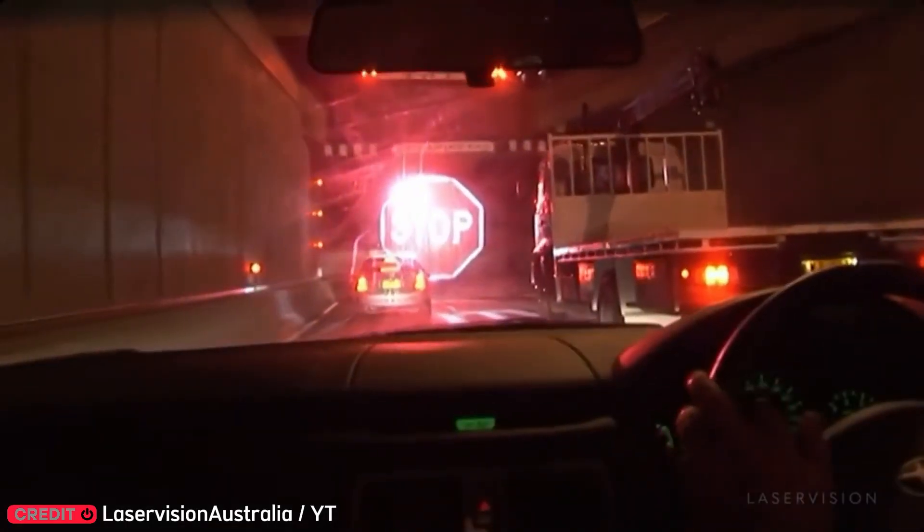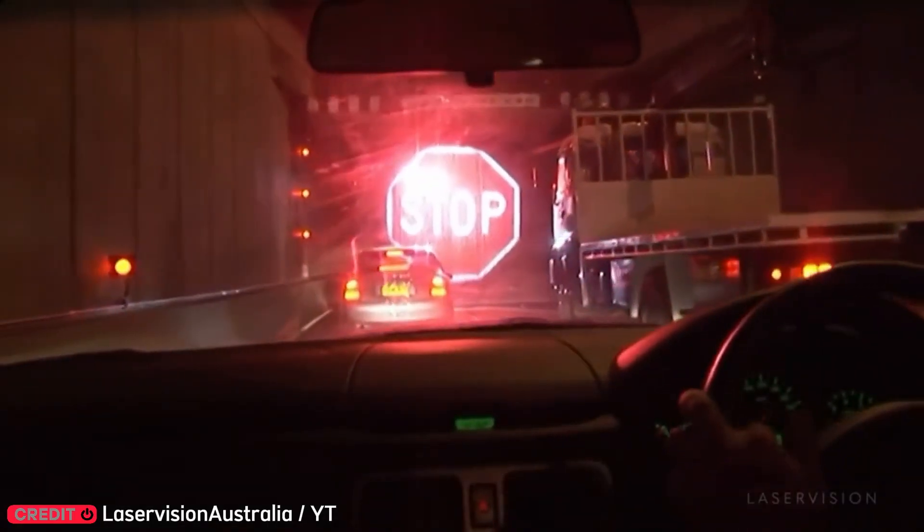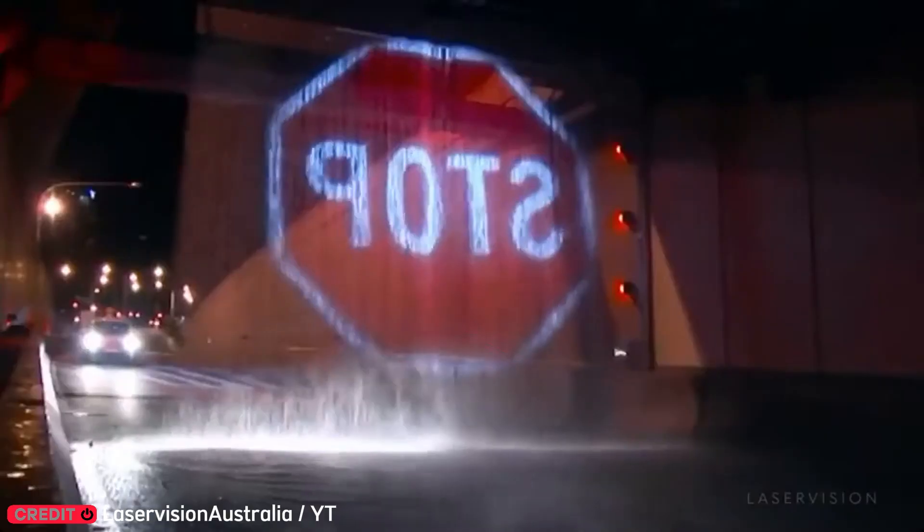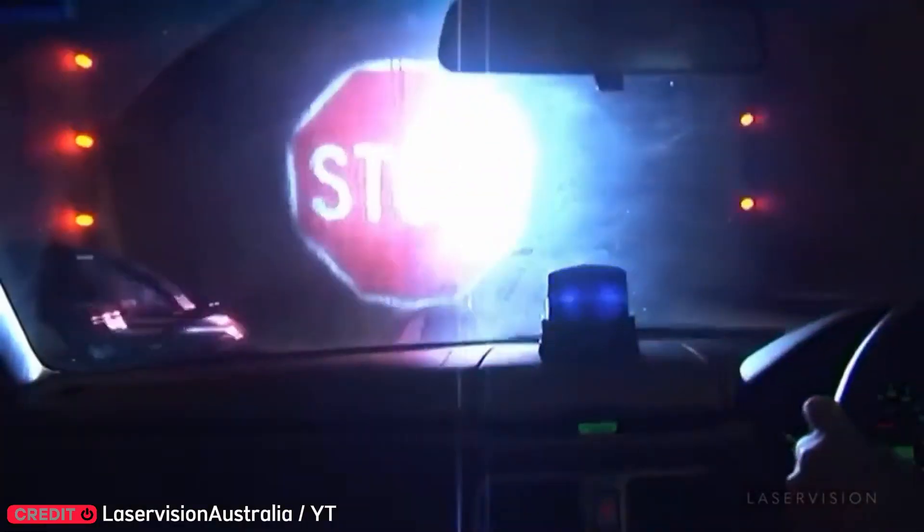Reckless drivers won't have excuses anymore. This new tunnel tech projects stop signs as holograms that appear like solid walls. The goal is to bring it outdoors next, making roads even safer.